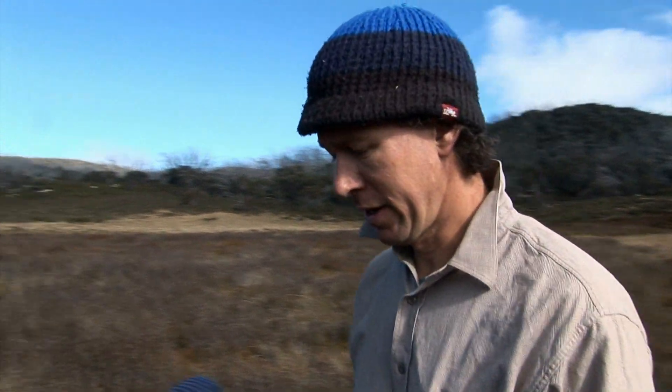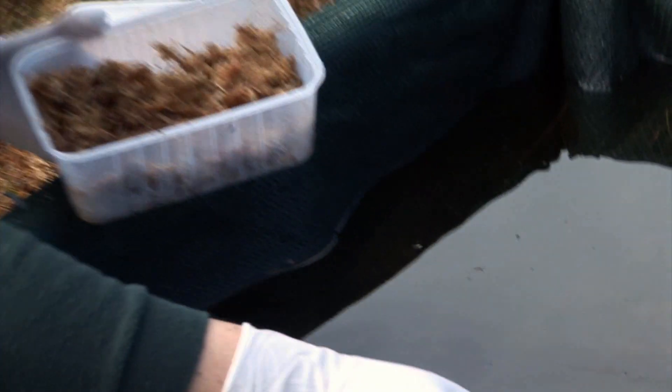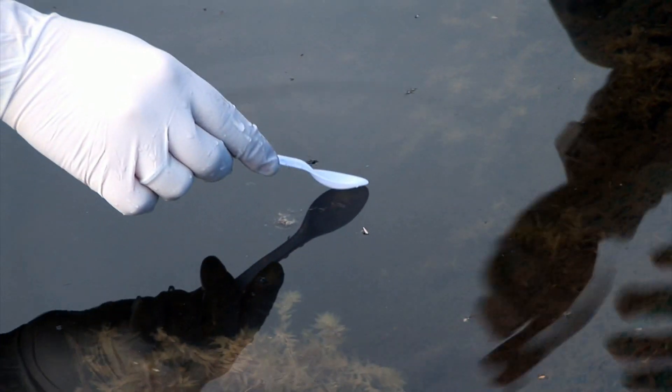This is a breeding area for the southern corroboree frog and one of the main areas where we're doing our reintroduction. The key to this reintroduction are these tubs. We've got Raylene here putting eggs straight into these tubs. When placing them in, we want them to initially sink down to the bottom.